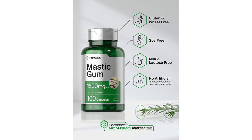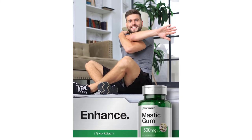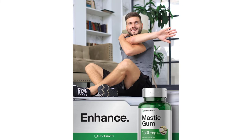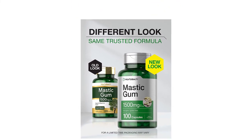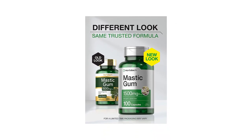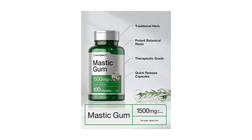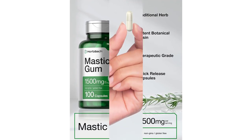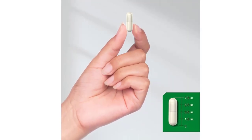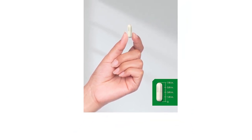Mastic gum is used in many industries, including the food and drink industry. It can be found in the form of powders, extracts, oils, capsules, tablets, and pills, and has also been known to support digestive health. Horbach Mastic Gum Capsules are a non-GMO supplement, packaged and lab-tested for quality in a GMP-certified USA facility. In addition, this supplement is free of common allergens and sensitivities, including gluten, lactose, milk, yeast, wheat, artificial sweeteners, artificial flavors, and preservatives.